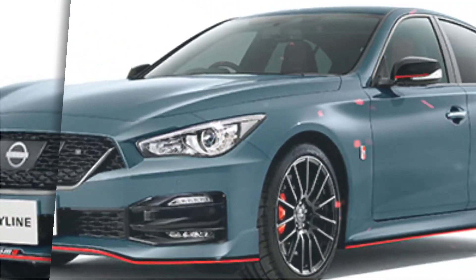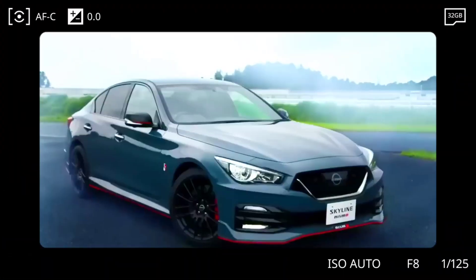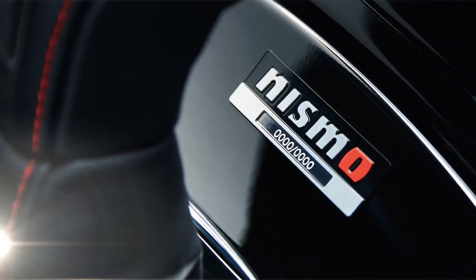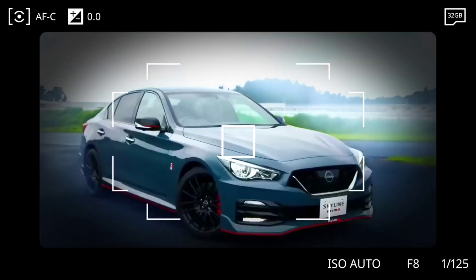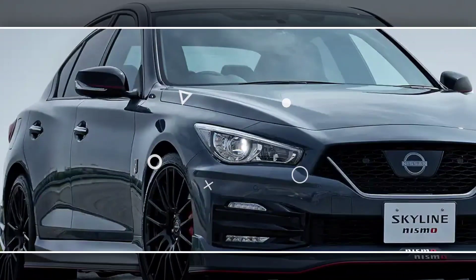The inside of the Skyline Nismo is comfortable and nicely designed, with Nismo-branded seats, a leather-wrapped steering wheel, and a 12.3-inch digital instrument cluster. The vehicle also includes a range of advanced safety features as standard, such as automated emergency braking, lane departure alert, and adaptive cruise control.